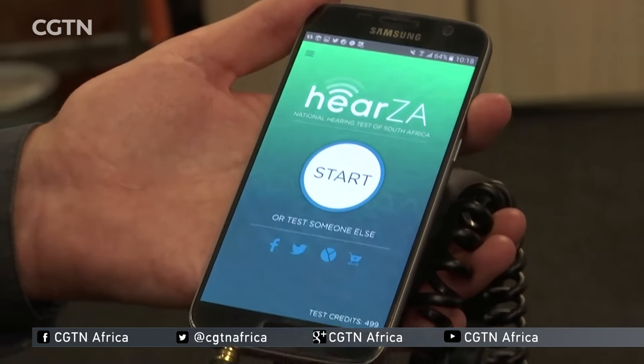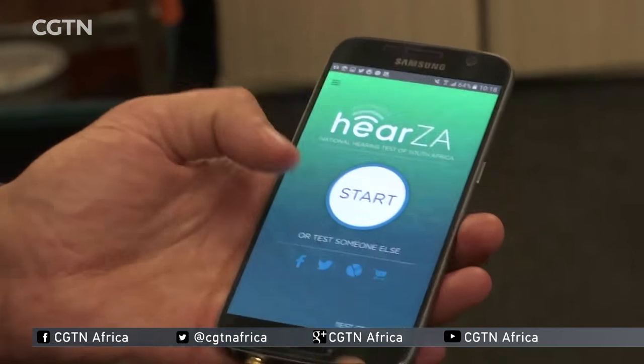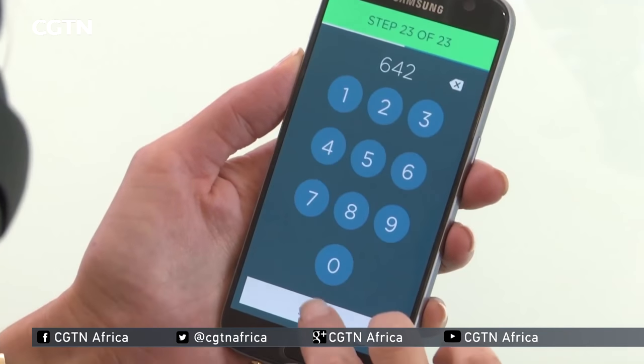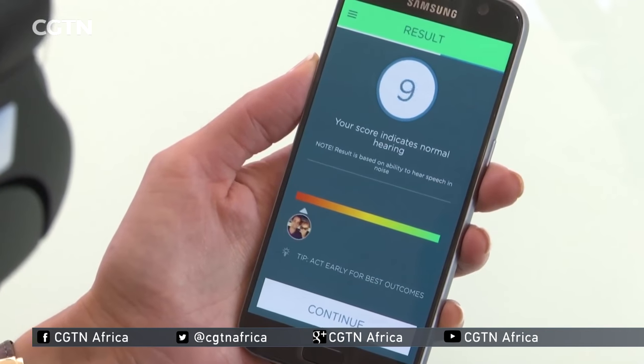Available free of charge for Android and iOS users, the app HearZA will soon be available in other languages and aims to spread the hearing health message around the world. Julie Shara, CGTN, Pretoria, South Africa.